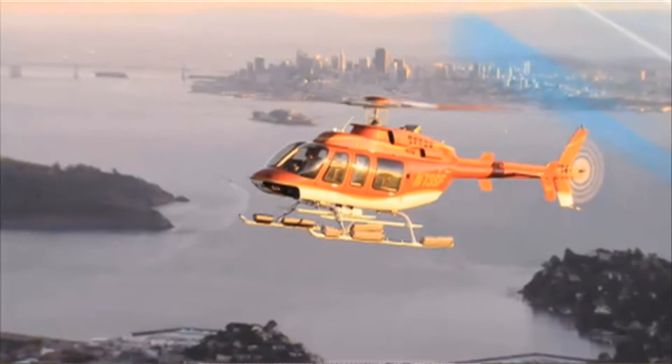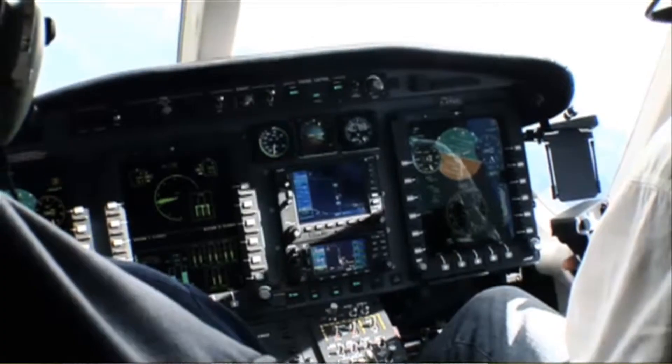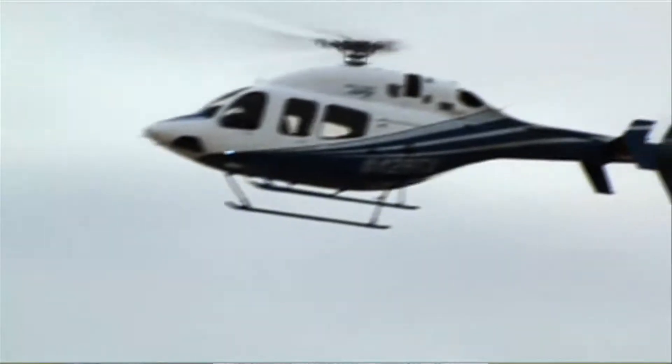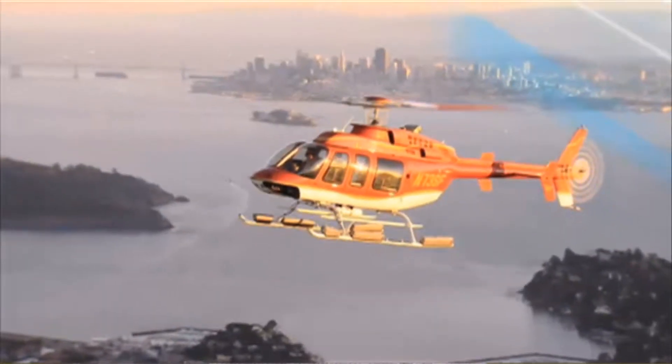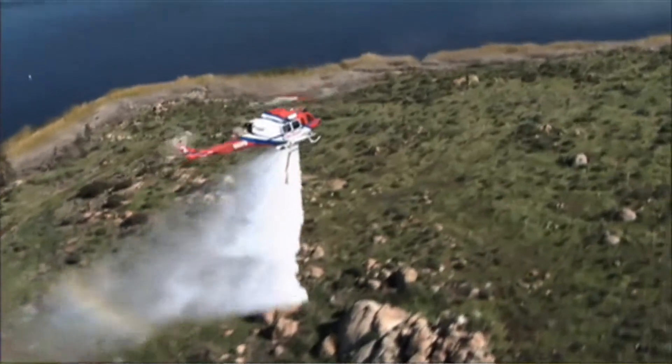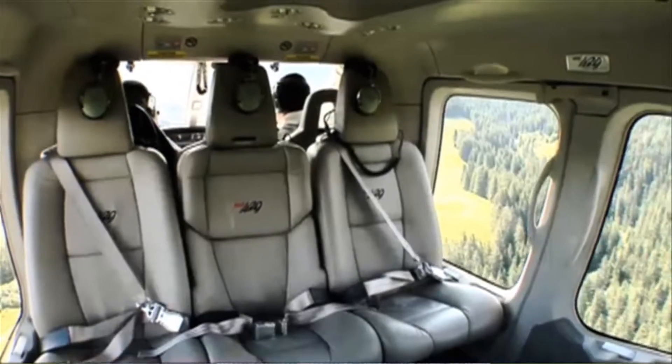Our next one is the 407 Single, which is also very popular in the 429 Lite Twin. What our customers really love about these aircraft is they're truly multi-role aircraft and can be operated in a variety of missions — everything from EMS, corporate, and even police operations.